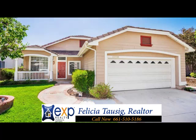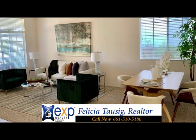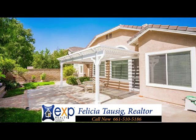This four bedroom, two bath home is over 1,600 square feet with great curb appeal. This one-story beauty has an open concept living area with a tile entry. The backyard features a built-in barbecue and brick hardscape.